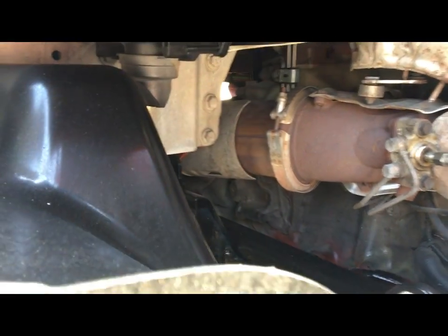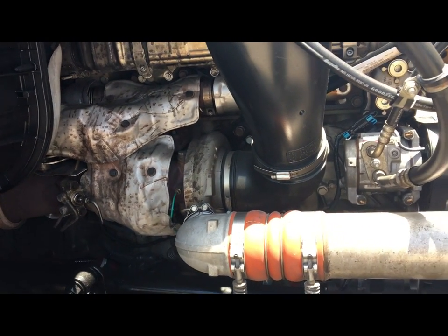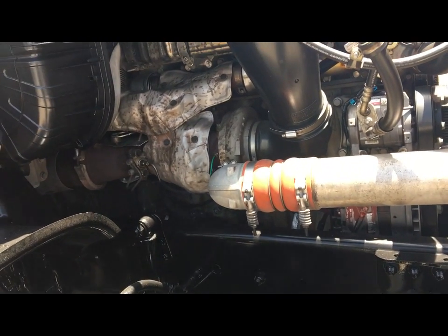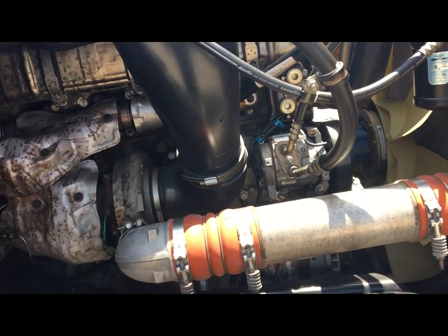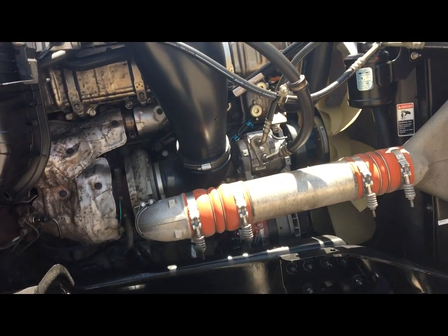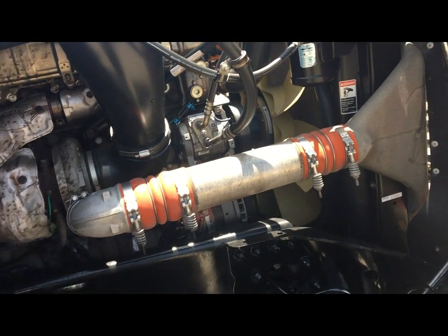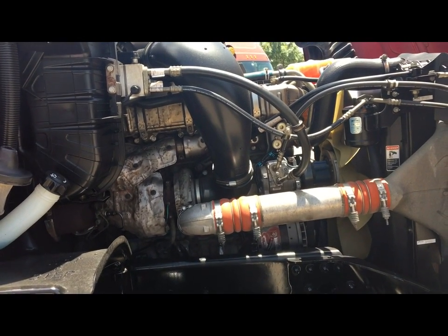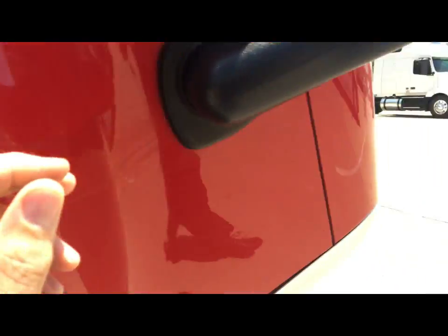This model is the non-TC engine — it does not have a turbo compounder or APT. You'll see it has a single turbo design, and this particular one is the 2014 greenhouse gas GHG14 version, which is significantly better than the previous EPA10 generation. The failure rates and reliability are all better — they don't leak oil like they used to, and I'm quite a fan of the GHG14 engine.